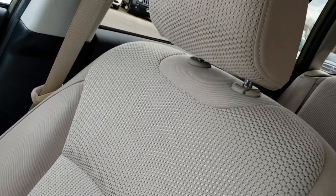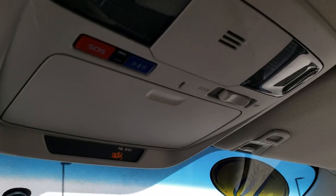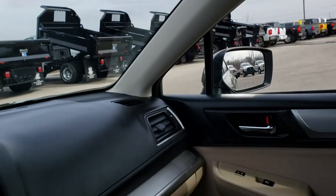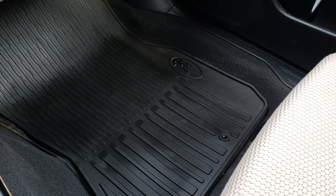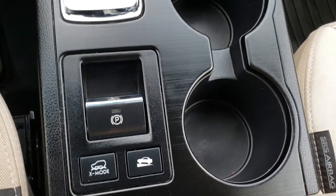The passenger seat is very clean as well — no rips or tears. It does have side curtain airbags throughout, an SOS system, and map lights. We have the all-weather floor mat on that side as well. This vehicle does have X-mode and hill start assist.